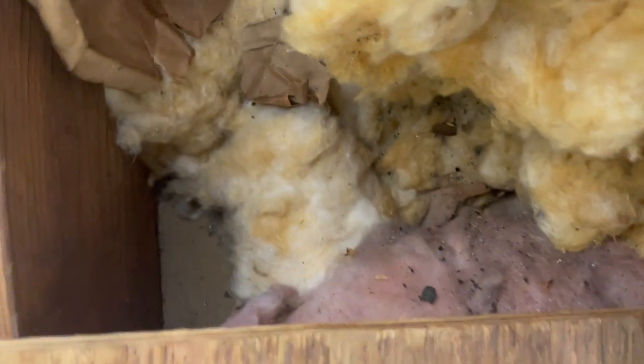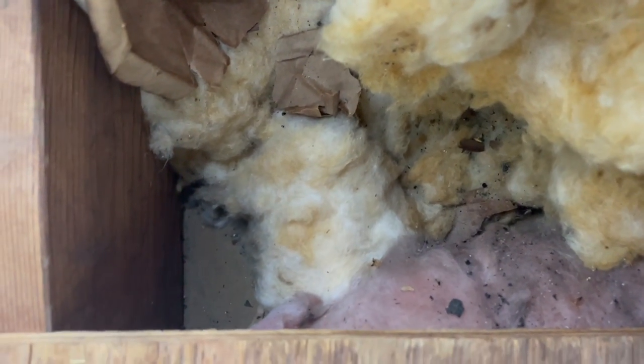We're going to return for several follow-up visits and replenish the bait stations until the mice are no longer infesting the home.